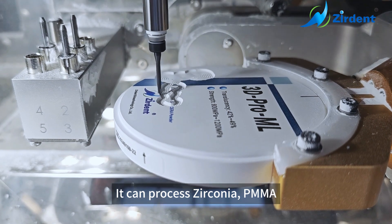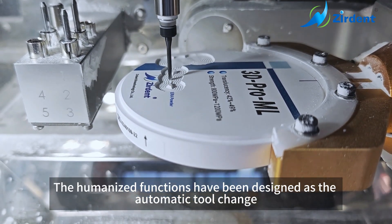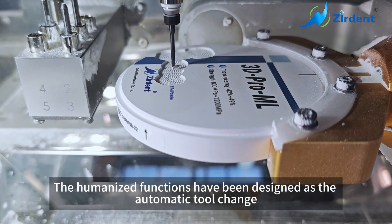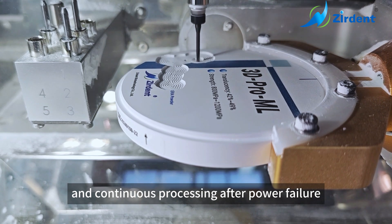It can process zirconia, PMMA, PEEK, and wax. The optimizer function has been designed with automatic bur change, broken bur detection, and continuous processing after power failure.